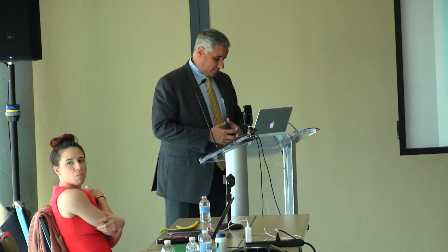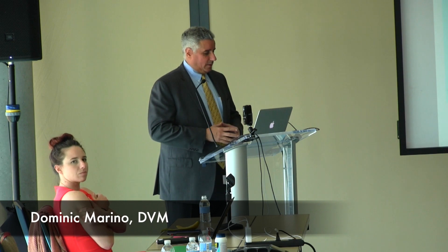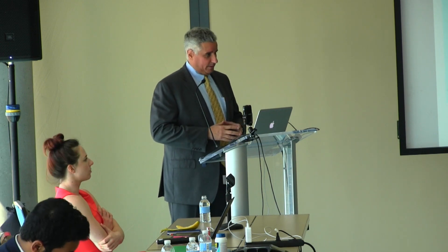Thank you for having me. This talk is a project that Dr. Loh and I have been working on for quite a bit of time, trying to answer the question: how effective is foramen magnum decompression in a large number of patients over a long period of time?